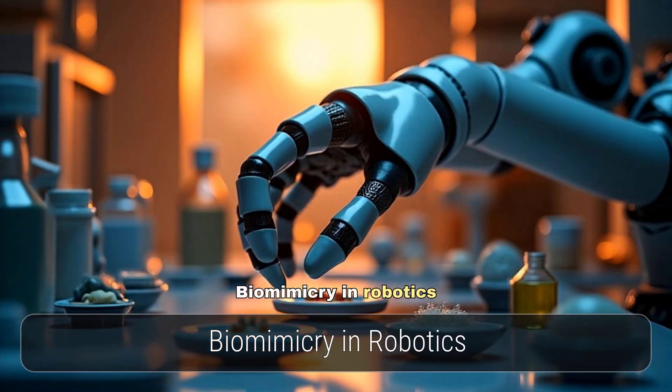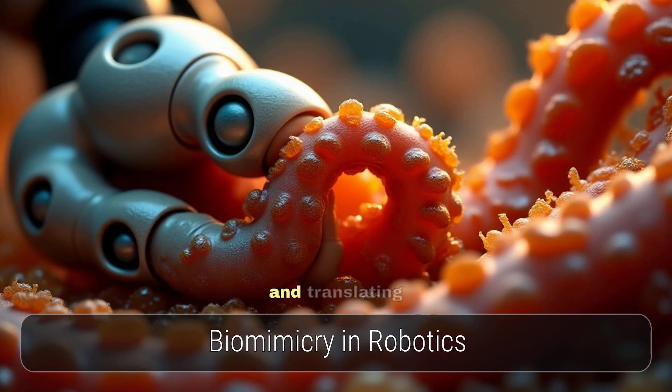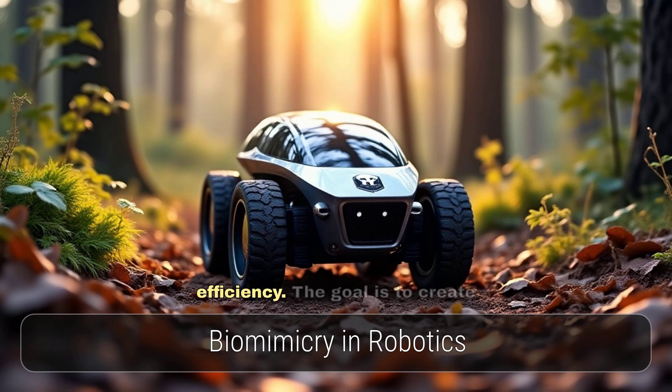Biomimicry in robotics is not merely about imitation. It is about understanding fundamental principles and translating biological mechanisms into mechanical and computational systems. This process often leads to breakthroughs in areas such as soft robotics, advanced sensing, and energy efficiency. The goal is to create robots that are more resilient, autonomous, and capable of interacting seamlessly with complex environments.